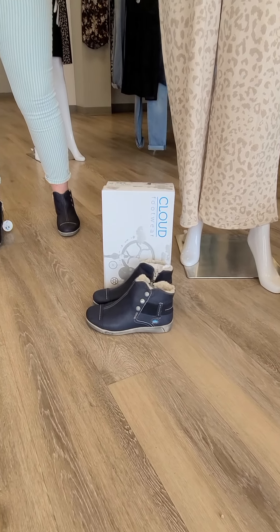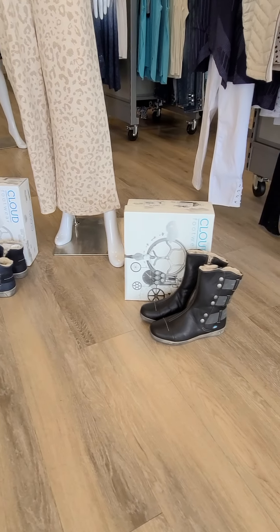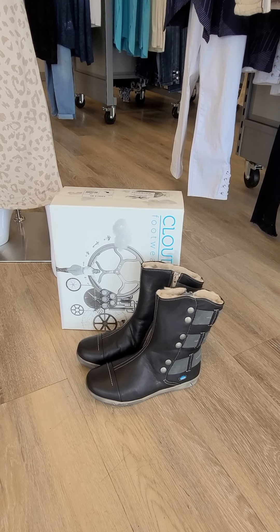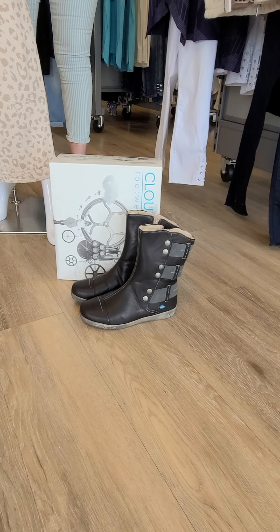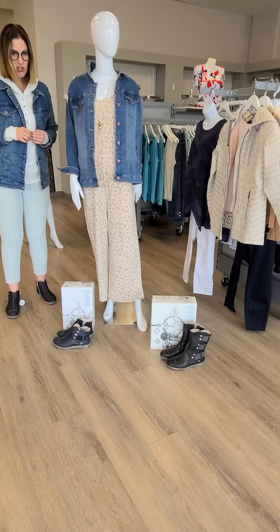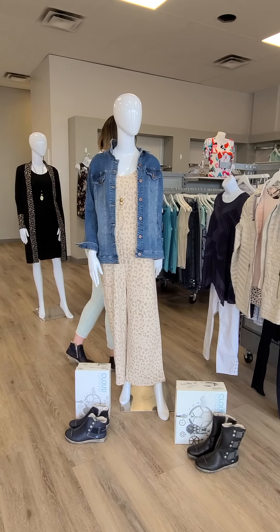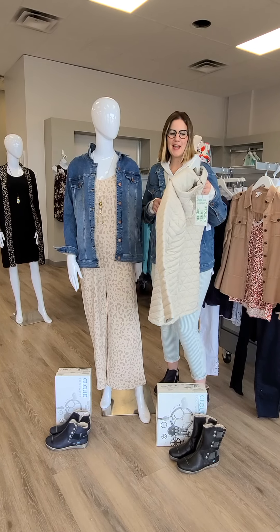These boots all come in sizes 36 through 41. They are from Cloud. That is a navy boot that you were looking at there, and then the taller one is black. The black one runs at a price of $246 — it is a wool lining. The navy one is $219, also sizes 36 through 41. There is a wool lining to keep the foot cool and also to keep it warmer on a cooler day.